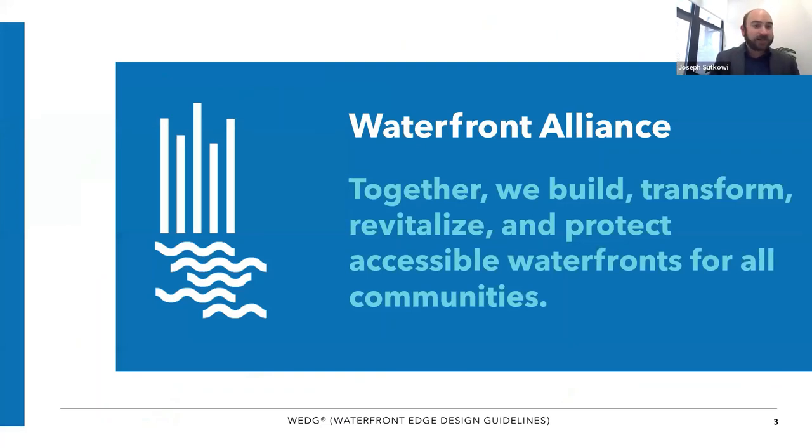Waterfront Alliance leads the WEDGE standard. Our focus is that together we build, transform, revitalize, and protect accessible waterfronts for all communities. We are primarily a New York, New Jersey regional organization, but the WEDGE standards — the waterfront edge design guidelines — are structured as a national program. We do everything from climate education and climate policy to the design standards.